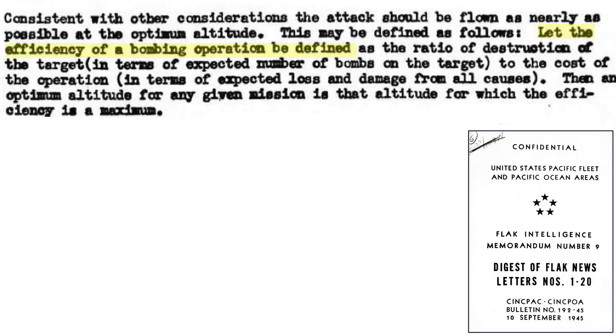The combat effectiveness of a bomber is defined as the tonnage of bombs striking the target per bombers lost, as discussed on this page from a September 1945 SINPAC document titled Flak Intelligence Memorandum No. 9. This value can be used to compare the combat effectiveness of bombers side by side when exposed to a similar environment.